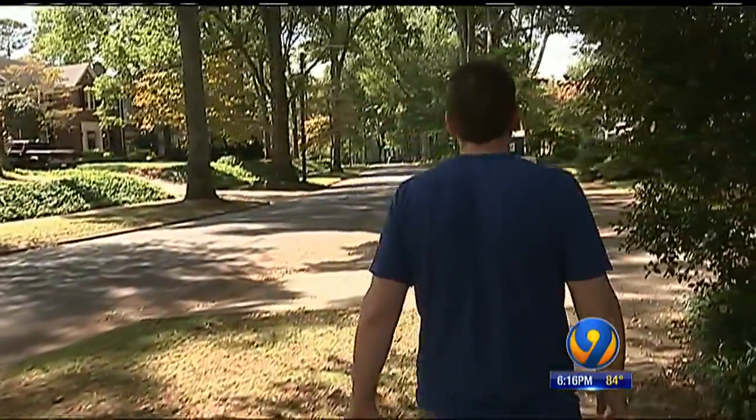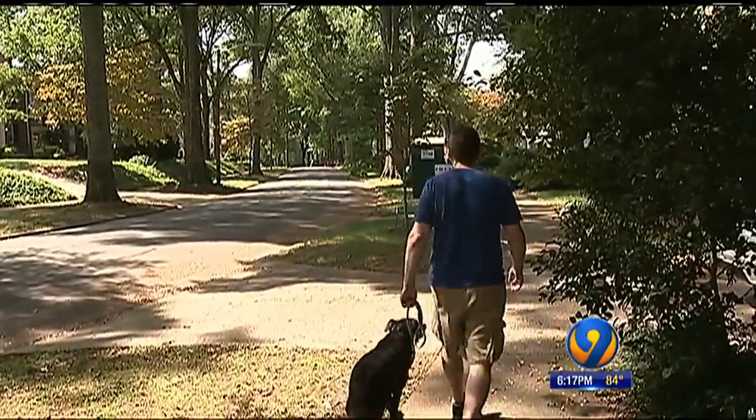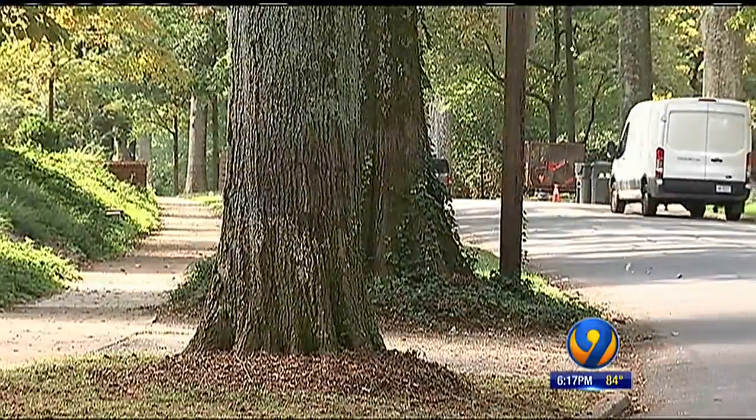Daniel Carr of Myers Park cherishes these natural icons around his neighborhood, but he knows their frailty. Every thunderstorm's an adventure.